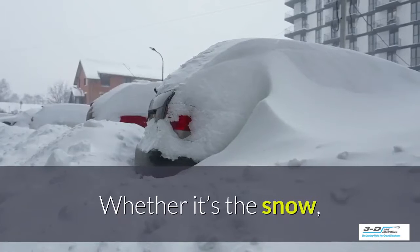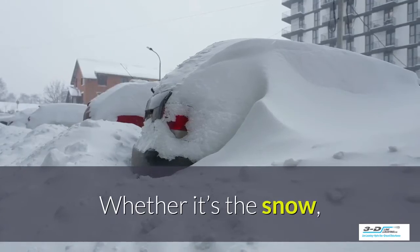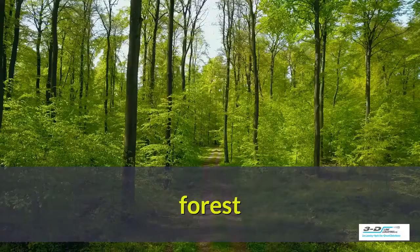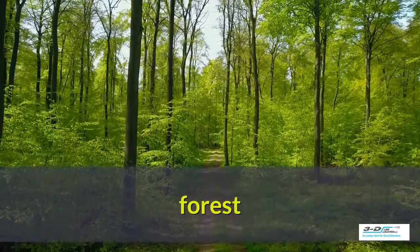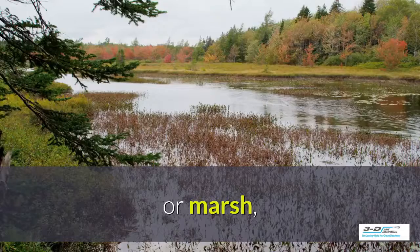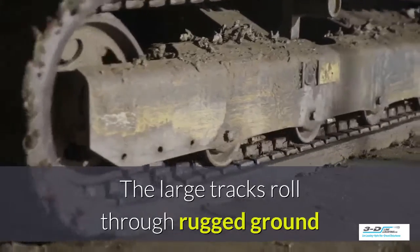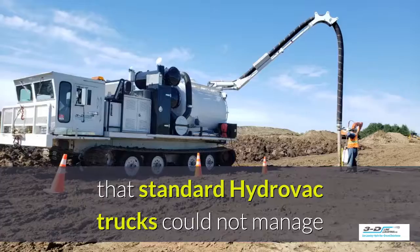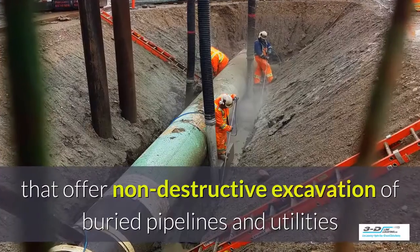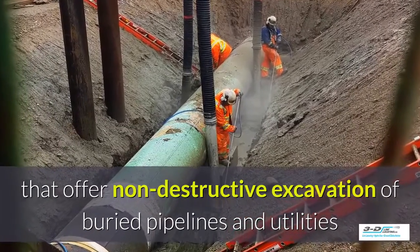Their wider tracks are able to maneuver through deep snow. The tracks create a lighter footprint, whether it's in the snow, going through swampy conditions, maneuvering through the forest, the famous Alberta muskeg, or dealing with marshy conditions. Their large tracks roll through rugged ground that standard Hydrovac trucks could not manage, and they offer non-destructive excavation of buried pipelines and utilities.